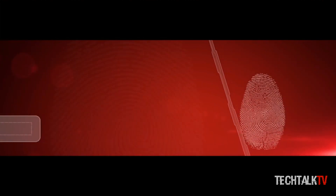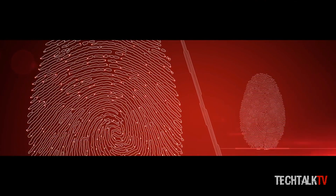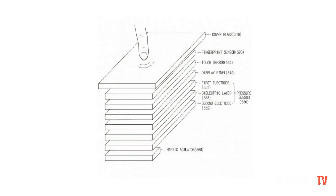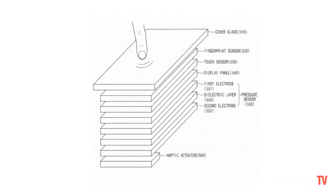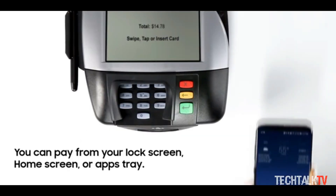As for what the patent details, there will be up to 12 pressure points on the display, which will not only allow you to unlock your device but also access secure applications, contacts, or messages.